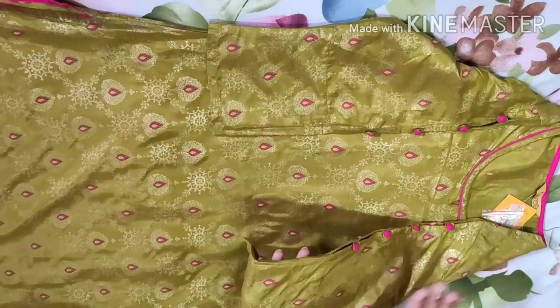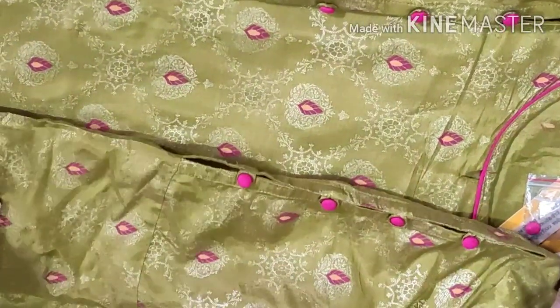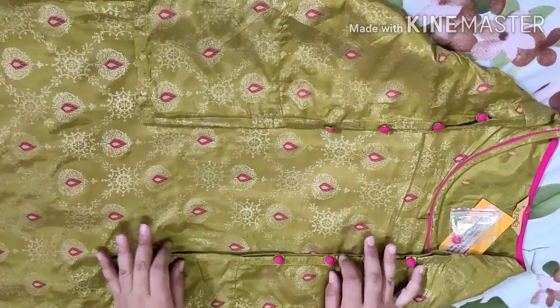If you see the sleeves, you will find a little bit of straight slits. If you look at the sleeves, you will find a little bit of a button, some holes, and a little bit of foil print. The sleeves are very good — especially the buttoning, which is very elegant.